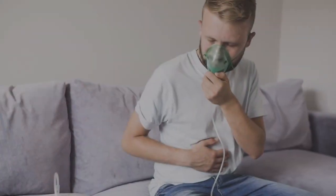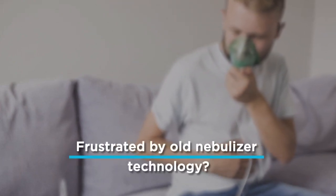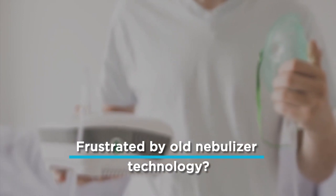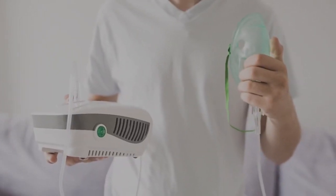Nebulizers are used to transform liquid medication into a fine inhalable aerosol. Traditional nebulizers are loud, cumbersome, require assembly, and must be plugged into a wall outlet, often rendering them inconvenient and inconsistent with today's modern lifestyle.